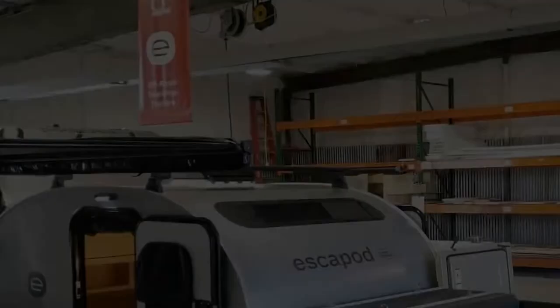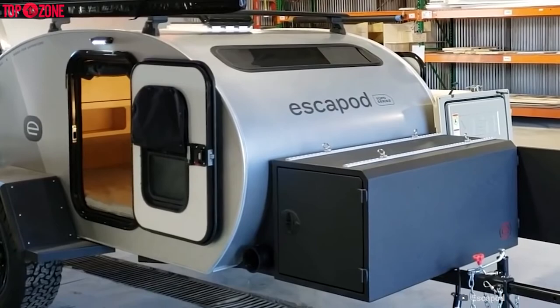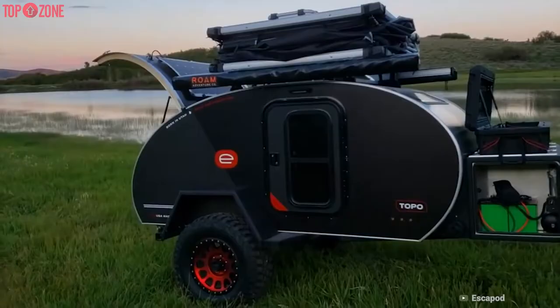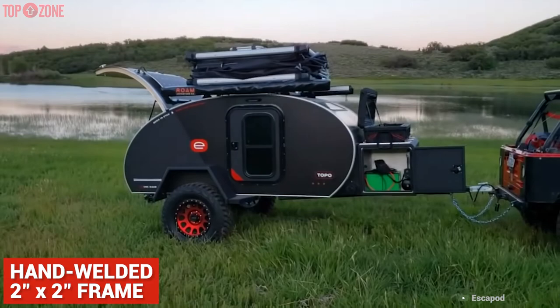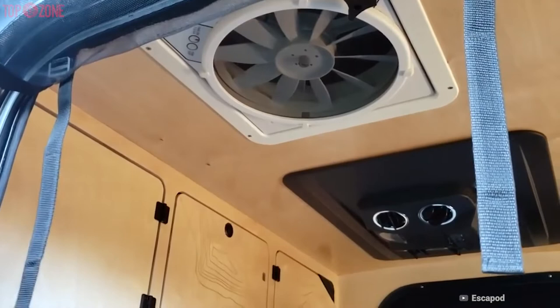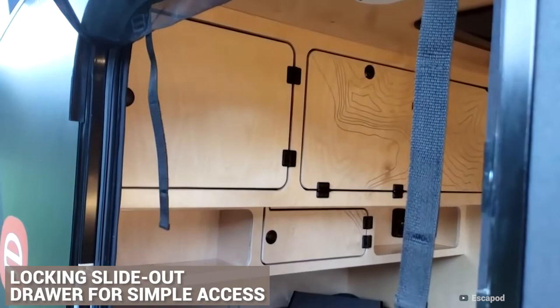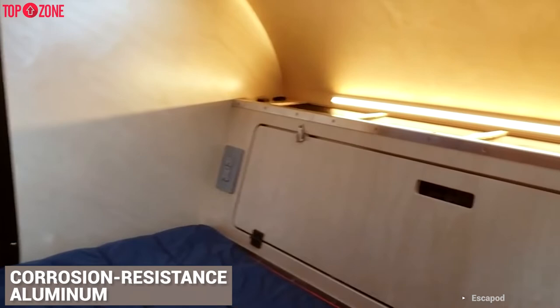The Escape Pod best teardrop trailer is designed to travel over technical terrain, so it can take you to the wildest, most remote places for boondocking. Its body is 5 feet by 8 feet, built on a hand-welded 2-by-2-inch frame of powder-coated USA steel for full protection from the elements. There is also a storage area for a Yeti Tundra 65 cooler, included with a locking slide-out tray for simple access. The exterior walls and roof are lightweight, corrosion-resistant aluminum.